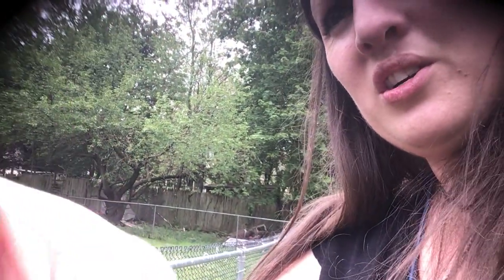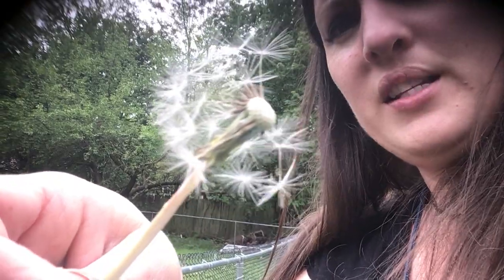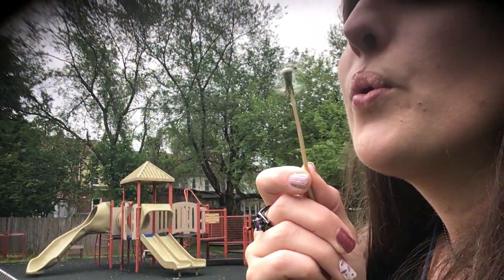And it'll turn into the puffy seeds that blow. So when you see these, they're from dandelions. And when you blow, they get carried off into the wind. Bye, friends!